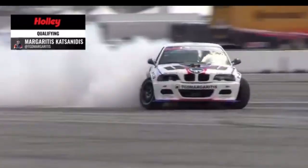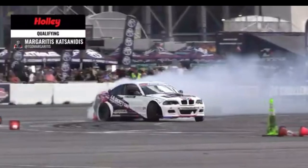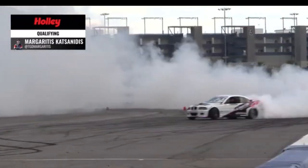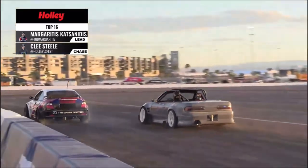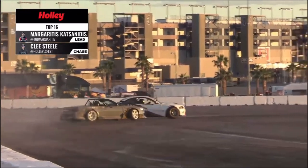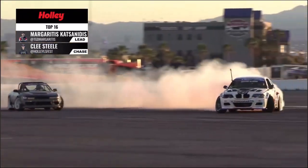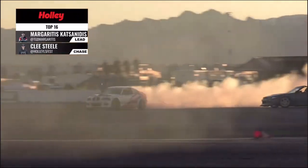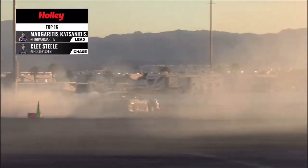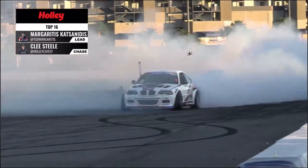Margaritas throwing the car sideways, almost right on the wall — throwing all that angle out of that Wisefab kit in that BMW LS-powered vehicle. Nice transitions, full angle, lock to lock, paddling his way through that second outer zone and just creating a smoke show for everybody, making it difficult to see on the live stream. There he is as he pokes his way out through the smoke — give it up for Margaritas! He tried to jump the line to gain proximity. Here we go — Margaritas out front, nice initiation, both drivers making their way through.